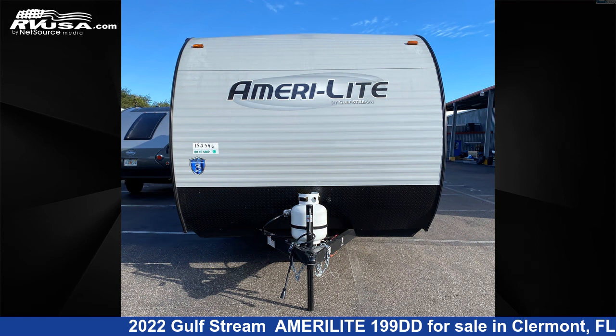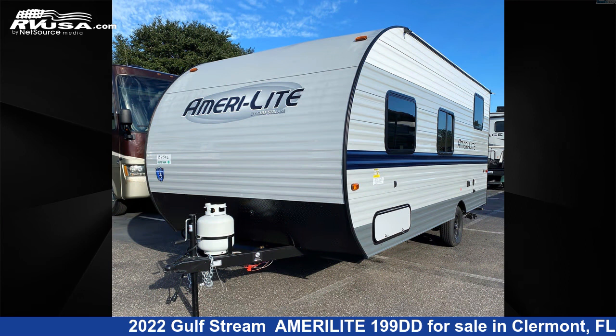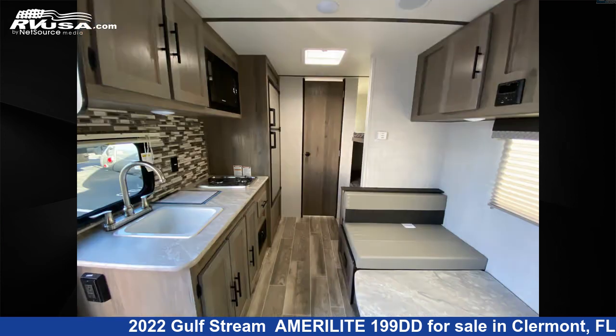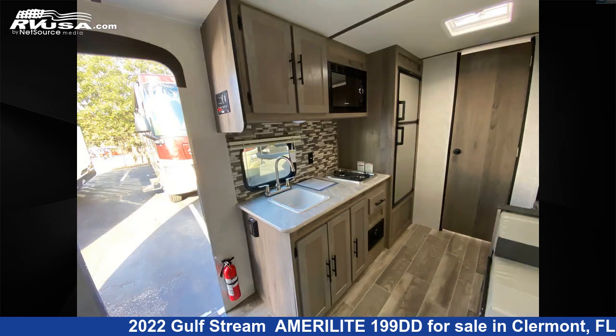This new Gulfstream is 20 feet 0 inches in length and features an oak interior, sleeps 5. The unloaded weight of this 2022 Gulfstream Amerolite 199DD is 3,173 pounds. For more information and pricing on this unit, and to see all units available for sale by Travel Camp of Claremont, visit RVUSA.com.